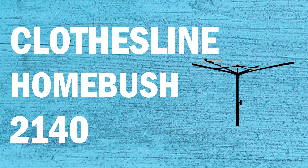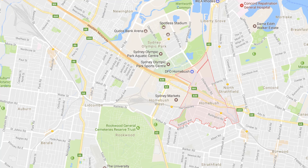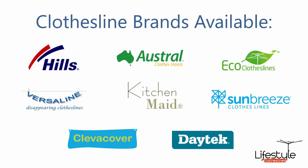If you're looking for a new clothesline or washing line in the Homebush area of Sydney, Lifestyle Clotheslines can help. We service the full Homebush area and offer a supply only or a supply and installation service. All the clothesline brands are available, with Hills, Austral, and Eco Clotheslines being some of the main three big ones that we do.